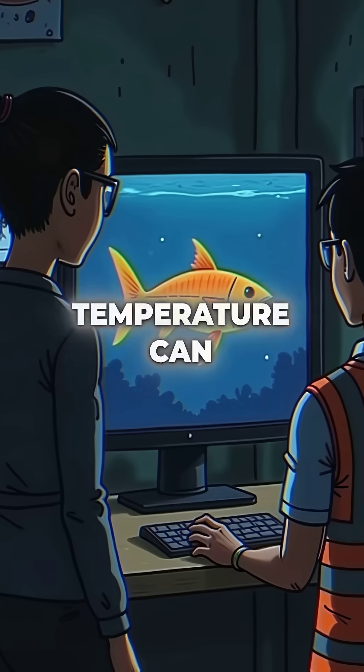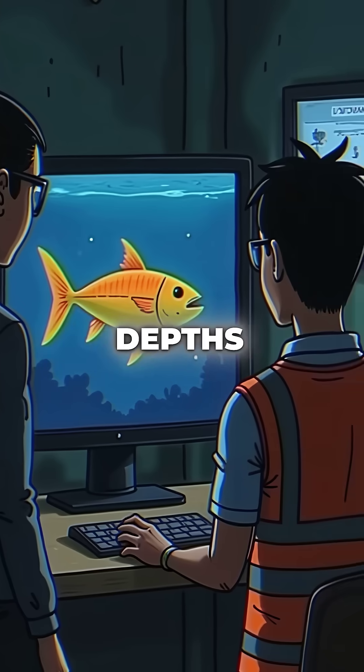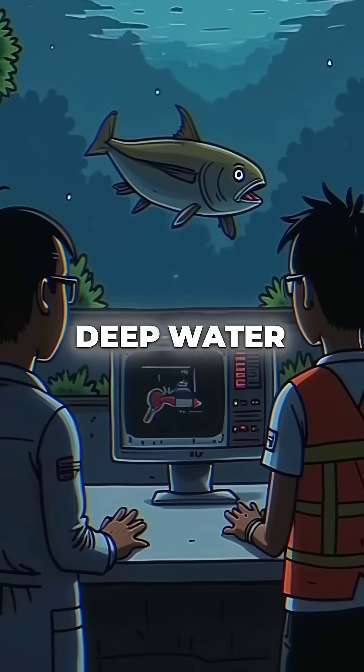Their muscle temperature can reach 95 degrees Fahrenheit while swimming in 40-degree ocean depths. This biological furnace allows them to swim at incredible speeds up to 47 miles per hour in freezing deep water.